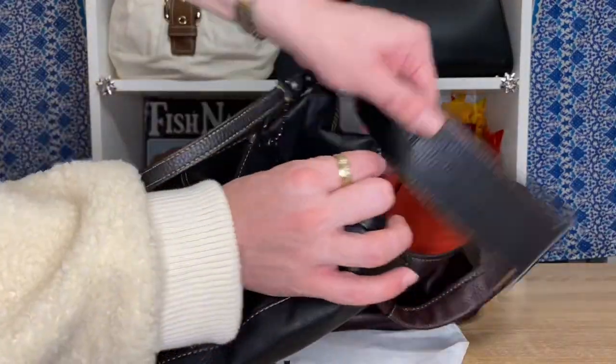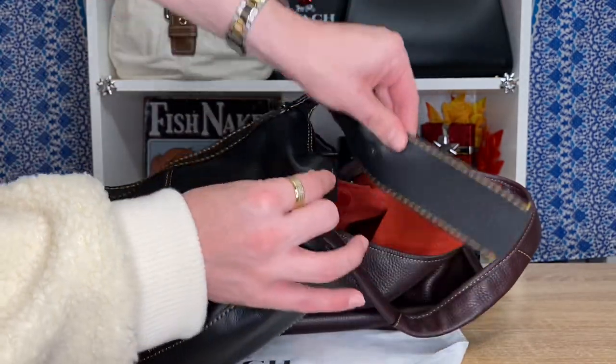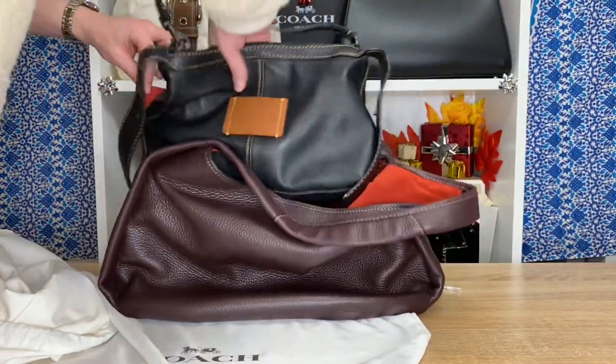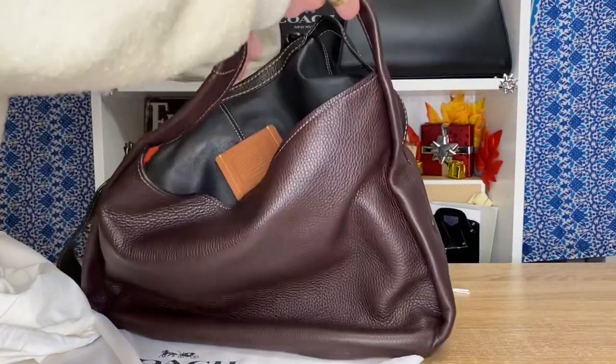Not only is this thing absolutely stunning and the construction is nearly perfect, but the materials used are some of the best quality you can buy, and it fits a ton of stuff. What I love most is that even the mini bag on the inside fits a lot — there was still a lot of room. It's a flexible piece but it looks like its own bag. I am so happy to finally have my dream Coach bag.